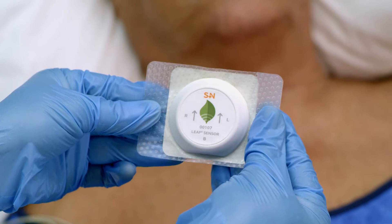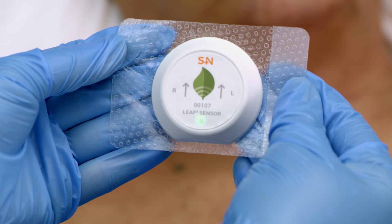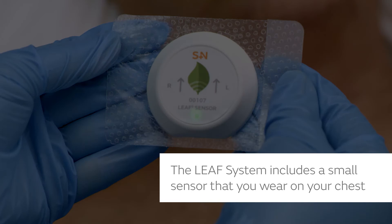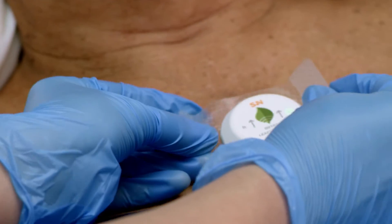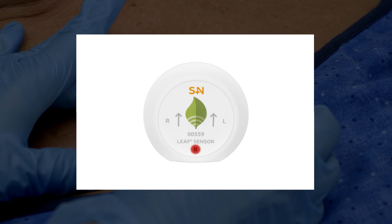They may also use a new innovative tool called the LEAF Patient Monitoring System. With the LEAF System, you wear a small sensor on your chest, which displays your position as green, yellow or red. A red color means you are due for repositioning.